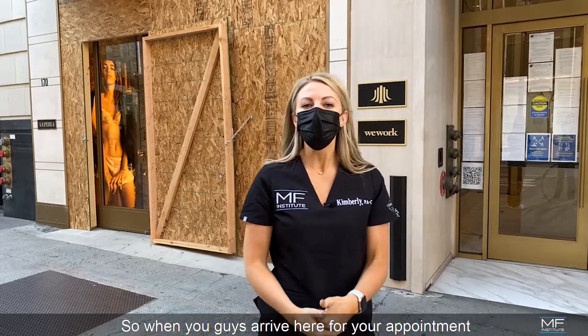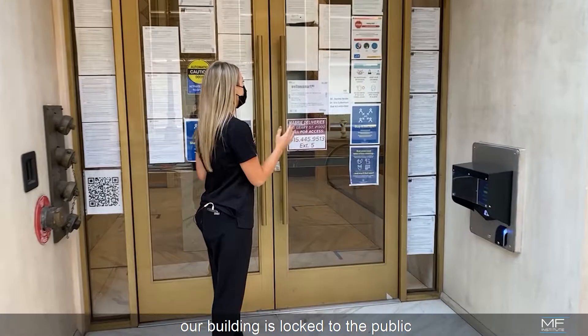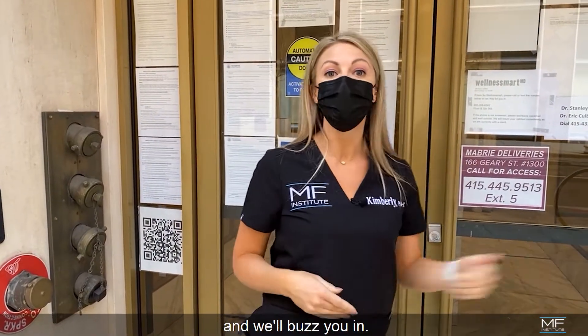So when you arrive for your appointment, you're going to come here to 166 Geary. When you get to our building, our building is locked to the public so you're going to have to dial in to let us know that you have arrived and we'll buzz you in.